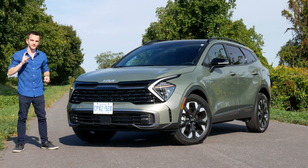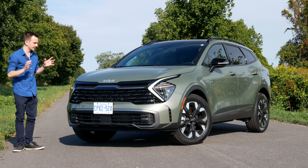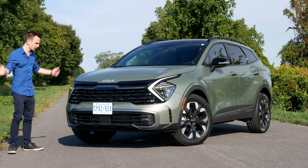Well, yes, but actually no. But yes. It really depends on what you're kind of looking for, but we're going with that.